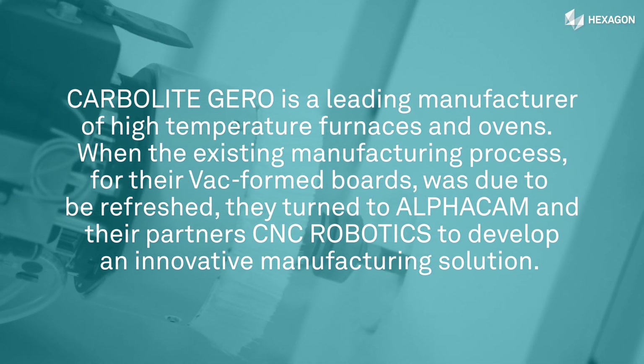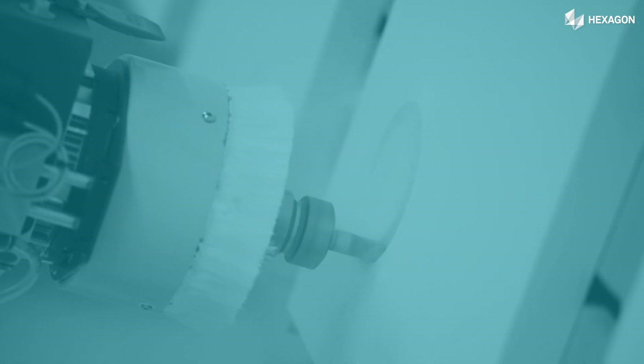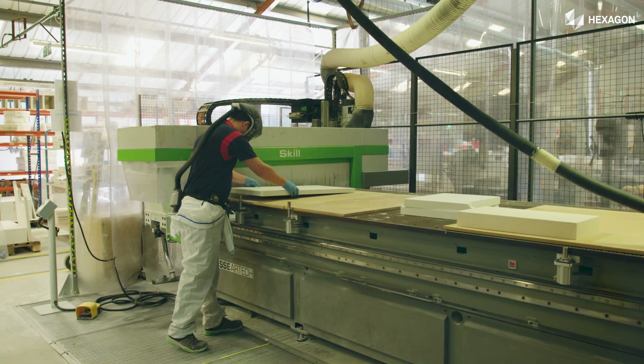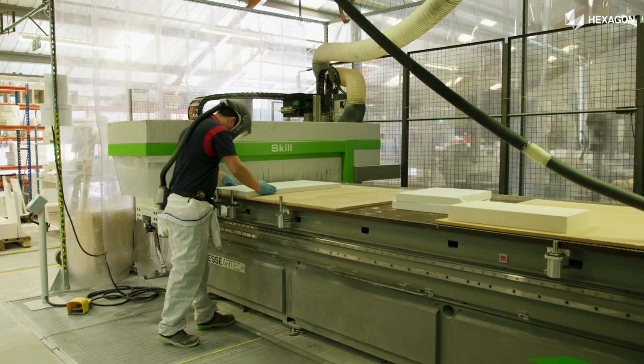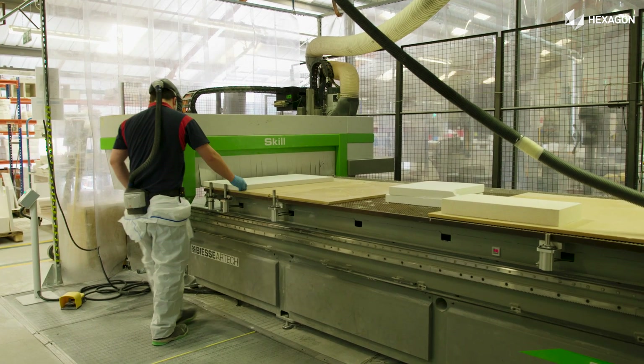Because of the type of material that we are processing, it produces a very high abrasive type of dust when cut. Because of the type of machines that we're using, they have a lot of exposed working parts and with those working parts they wear considerably with the dust. So we were presented with a problem.